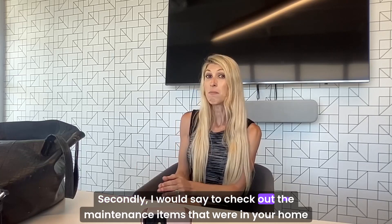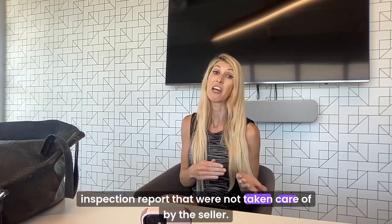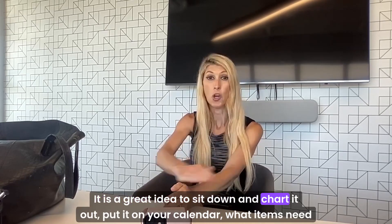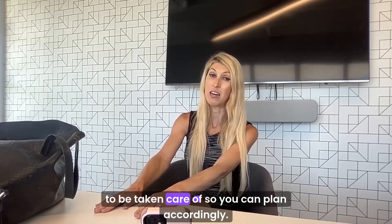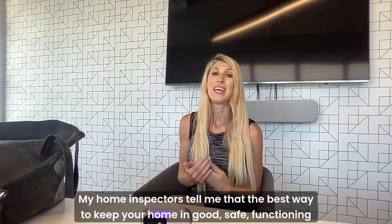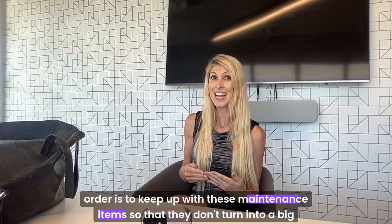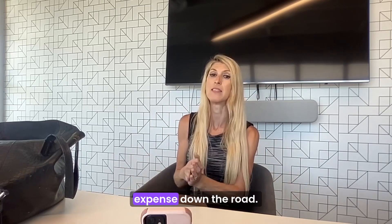Secondly, I would say to check out the maintenance items that were in your home inspection report that were not taken care of by the seller. It is a great idea to sit down and chart it out, put it on your calendar — what items need to be taken care of — so you can plan accordingly. My home inspectors tell me that the best way to keep your home in good, safe, functioning order is to keep up with these maintenance items so that they don't turn into a big problem and a big expense down the road.